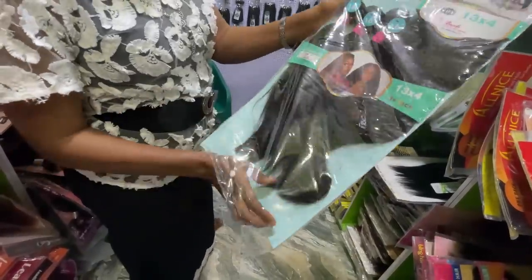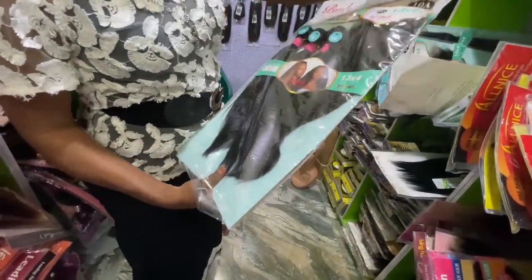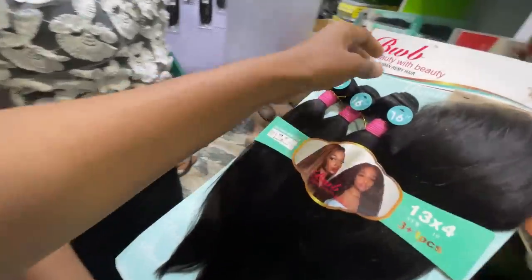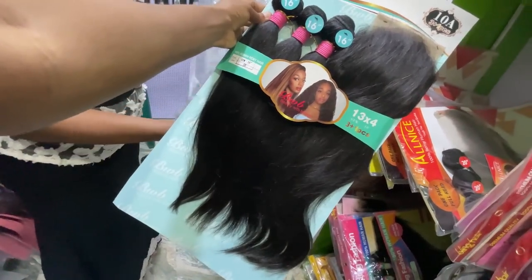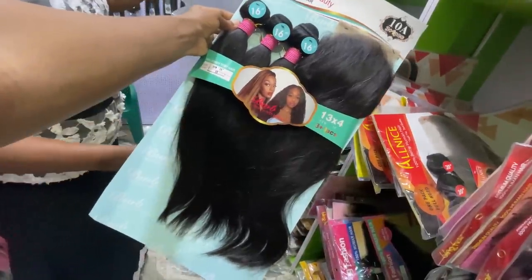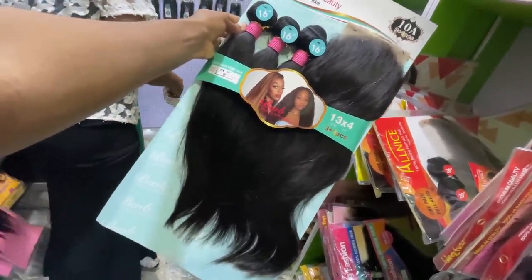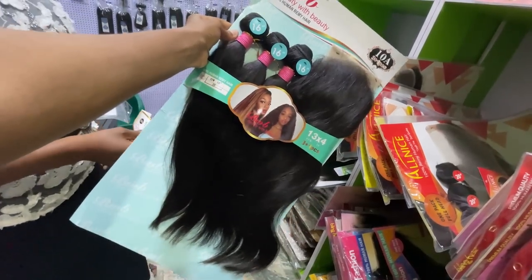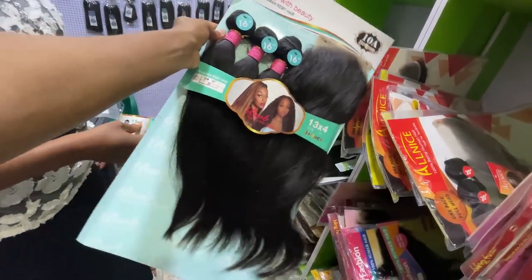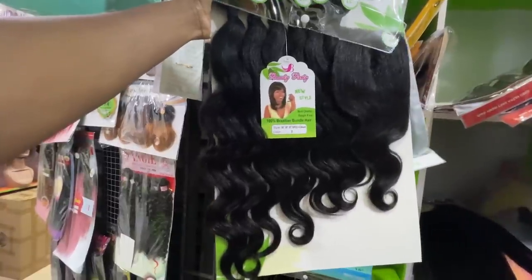I'm at Success store — she has a lot of hair here, packet hair of different qualities. You'll find her number in the description box below. This one is called 'Beauty by Beauty' — it comes with a 13x4 frontal and it's 35,000 naira for length 16. The more you buy, the lower the price. This length-20 hair comes with closure and it's 10,000 naira.